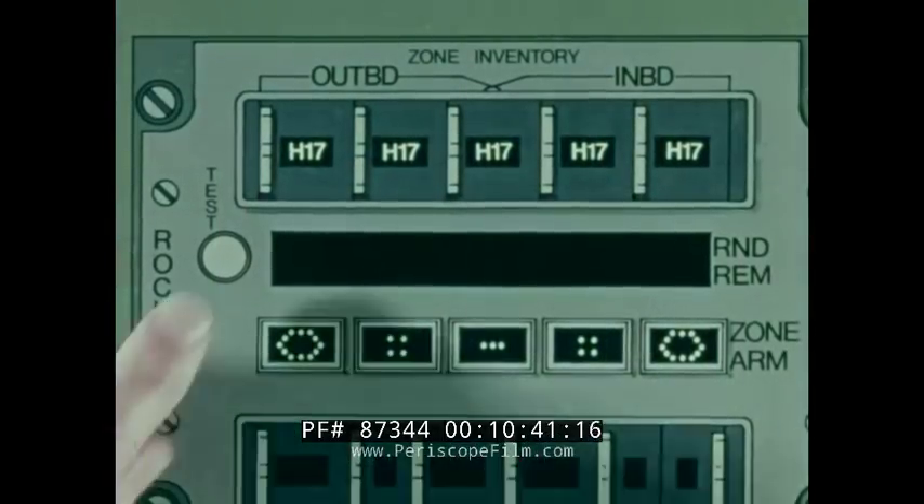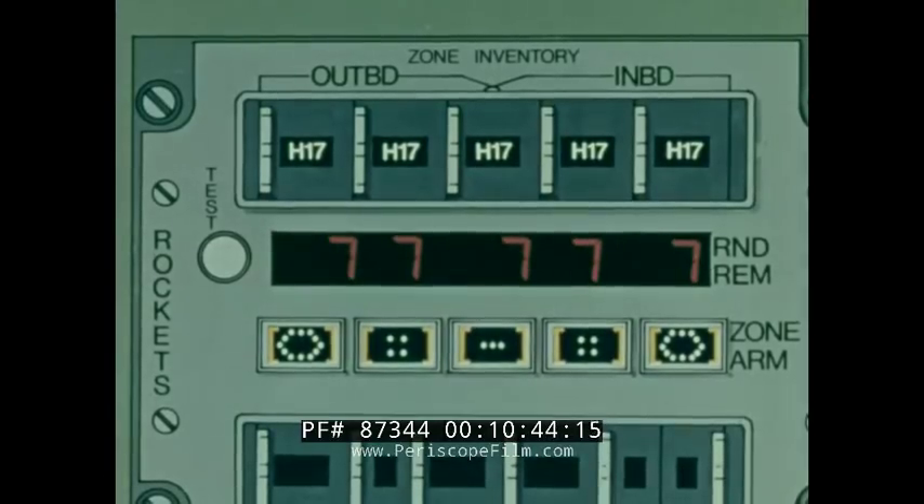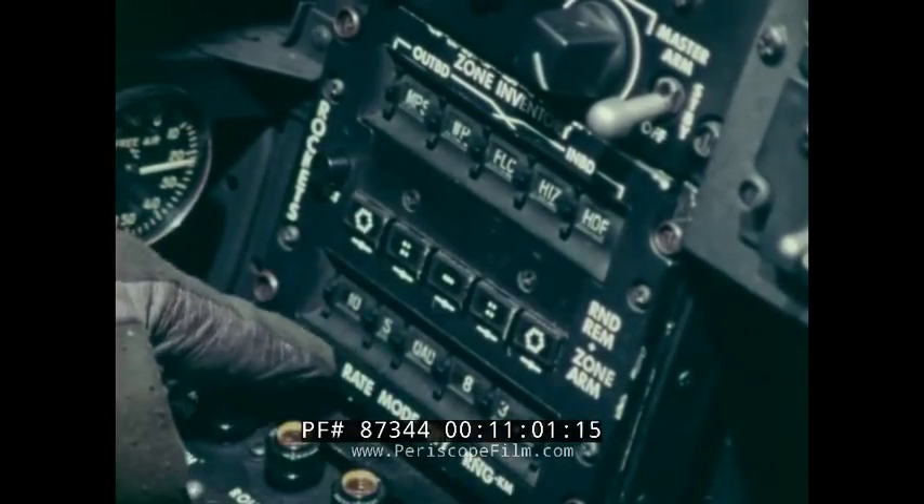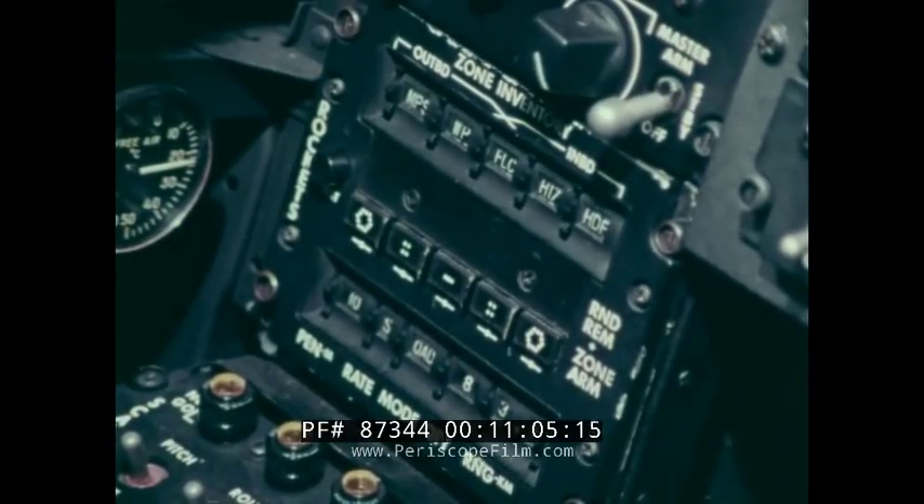The range switch activates the computer which sets the M439 fuses. The range is adjustable from 500 to 6,000 meters in 100-meter increments. The range switch has an A automatic position for future use with a fire control computer. Until the FCC is incorporated, the A position sets the M439 fuses for 3,000 meters. The press-to-test switch can be used either in flight or on the ground. The master arm switch on the armament panel must be in the standby mode in order for the test sequence to be initiated. The test validates the entire subsystem, including all associated aircraft wiring. We have spent quite a bit of time going over the cockpit display unit because understanding what it does and how it manages the rocket system is very important to armament personnel.